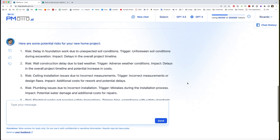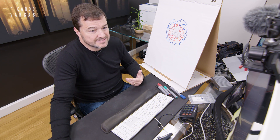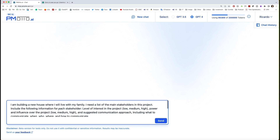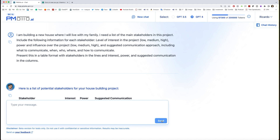I can create a new chat and work on a different topic. Now I want to analyze my stakeholders — I say, 'I'm building a new house. I need the main stakeholders. Put the level of interest in the project for each stakeholder in low, medium, high — power and influence — and suggest a communication approach. Prepare a stakeholder and communication plan at the same time in table format.' And here we are — you can see the table with local government, suppliers, and everything.